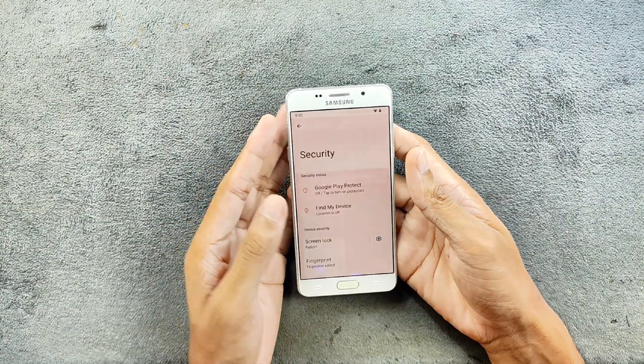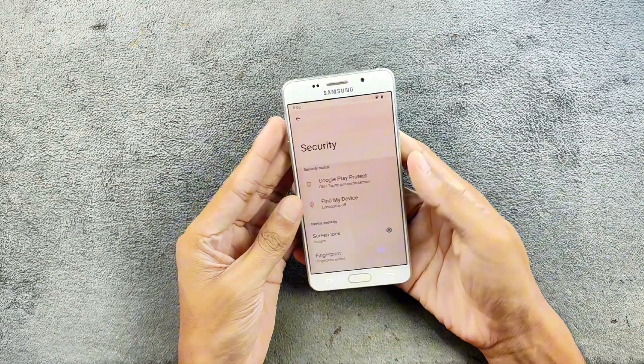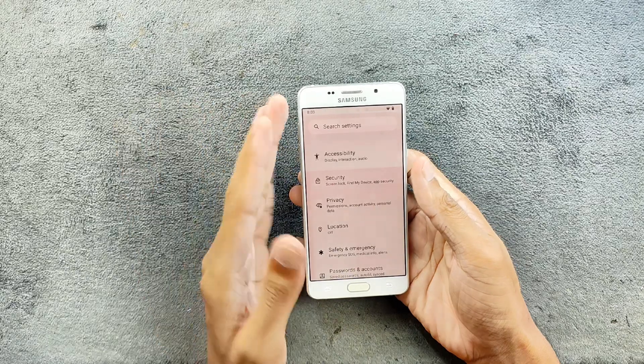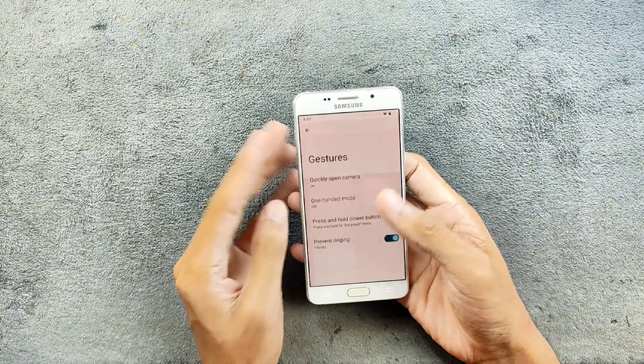In terms of security, we only have fingerprint unlock, and it is working perfectly fine with no issues. It's a little slow but works flawlessly every single time — no issue with fingerprint. In terms of privacy, location and all those things are working fine.